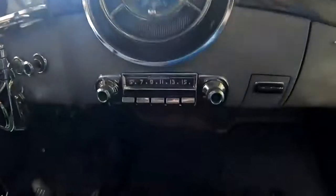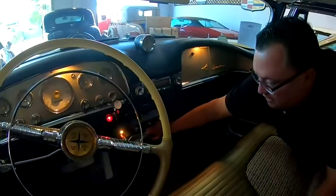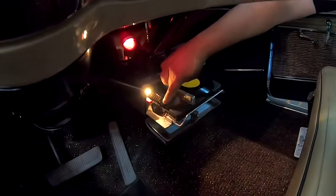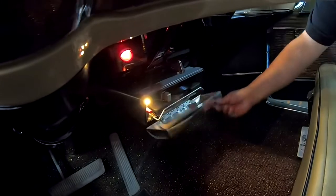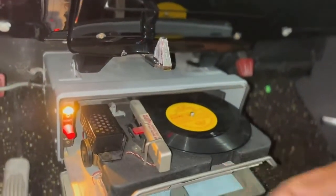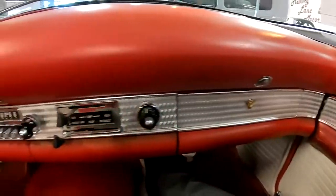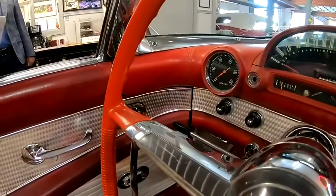And if you think AM radios were the only entertainment behind the wheel in those days, think again. This 1956 DeSoto came with an optional turntable — that's right, a turntable mounted in the dash. Slide it back in and close the door. The road-ready record player may not have stood the test of time, but design cues like the wraparound dash in this '55 Thunderbird that surround the driver and immerse them in the car definitely have.